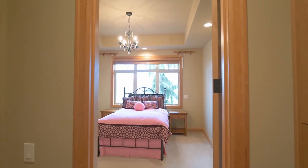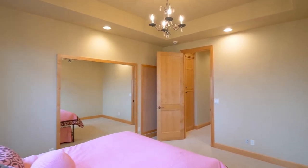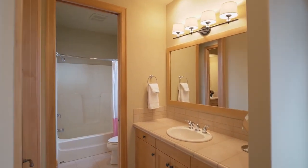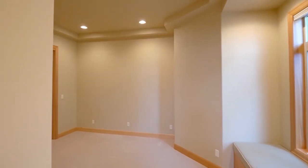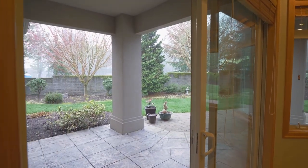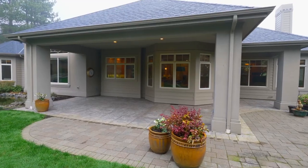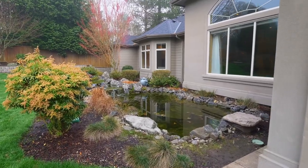This single-level home has two more large bedrooms and a Jack and Jill bath. The covered patio is ready for year-round entertaining, or you can just relax by the koi pond.